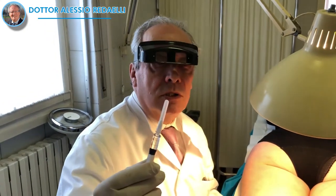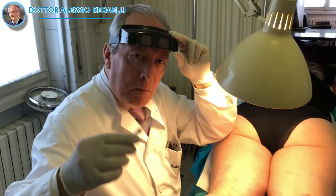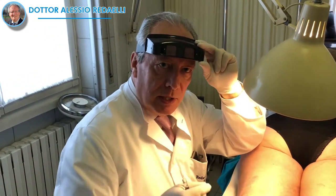This patient is in their second or third session. You can see the exit points from the previous session and how to inject a little bit more into the bigger telangiectasias. It is a very particular and interesting case. I use Polidocanol 1% for bigger and thicker telangiectasias.